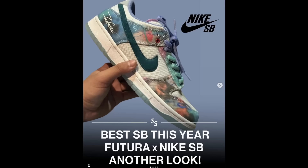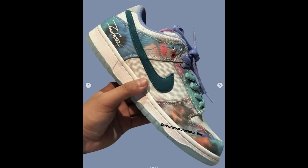We've had another look at one of this year's most exciting SBs. These are the Futura Lows and they are definitely giving me a little bit of Paris energy and look really cool. I wish I had some release date info but I don't.